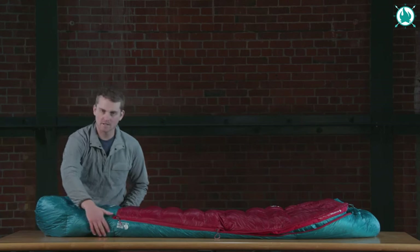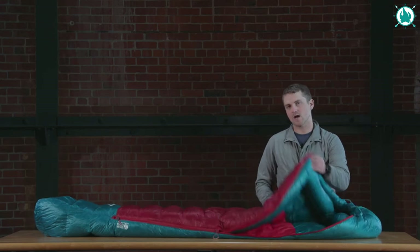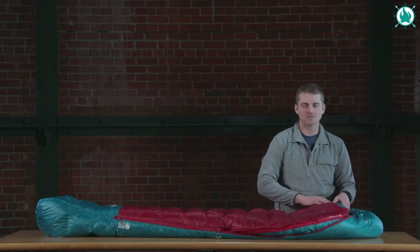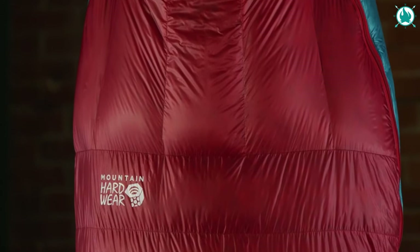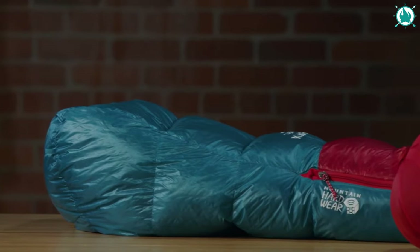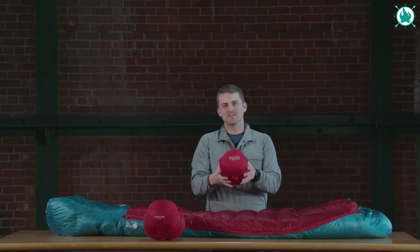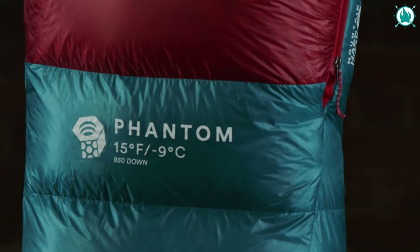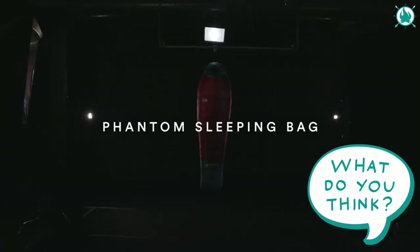The YKK zipper ensures easy in and out, while vertical baffles on top prevent any annoying down drift. Designed for alpine adventures, ultralight backpacking, or a nap on a big wall, it's compact and lightweight. Available in 0, 15, and 30-degree options, the Phantom Series is the epitome of ultralight performance from Mountain Hardwear. The price is $470.